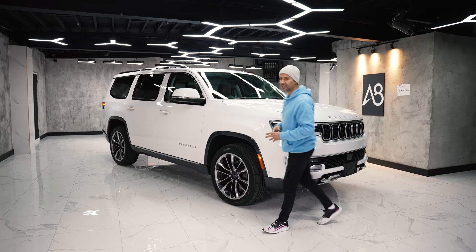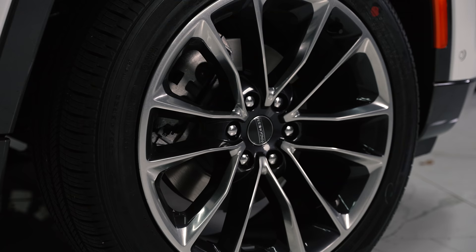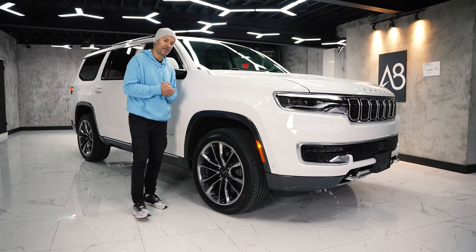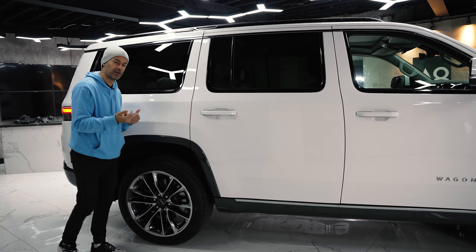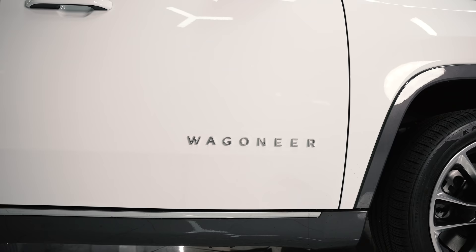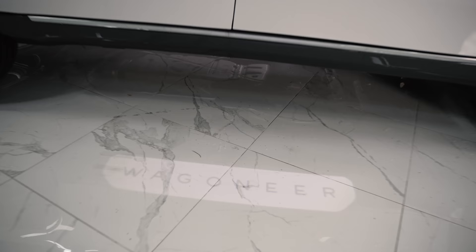Moving along the side, this is built on a Ram pickup platform — not the Durango platform — so it's a body-on-frame construction. It has 22-inch wheels; you can get them in 18s and 20s. Because it's a Series 3, it has air suspension with five different height levels. Without air suspension you get damping suspension, but even that has a load adjustment setting in the back. The inner fender linings are carpeted for extra quiet insulation. I really like the Wagoneer lettering on the side — the font looks very luxurious. There's also Wagoneer lighting down there so you can see it at night.